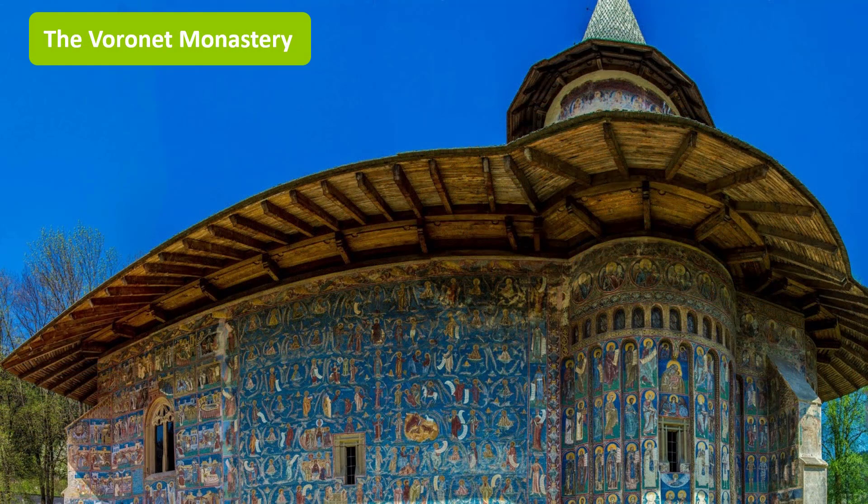The Voronets Monastery is a very beautiful medieval monastery in the Romanian village of Voronets. The frescoes at Voronets feature an intense shade of blue, known in Romania as Voronets blue, which is very special because it remained intact during centuries.